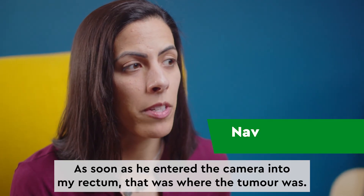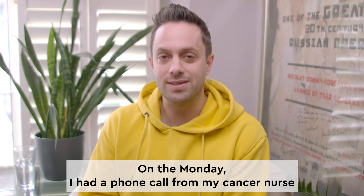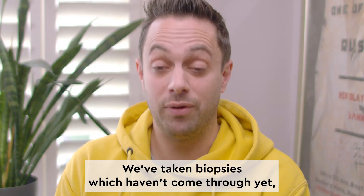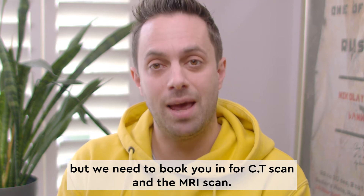As soon as he entered the camera into my rectum, that was where the tumour was. I had the colonoscopy done on a Saturday. On the Monday I had a phone call from my cancer nurse who said we've taken biopsies which haven't come through yet, but we need to book you in for a CT scan and an MRI scan.